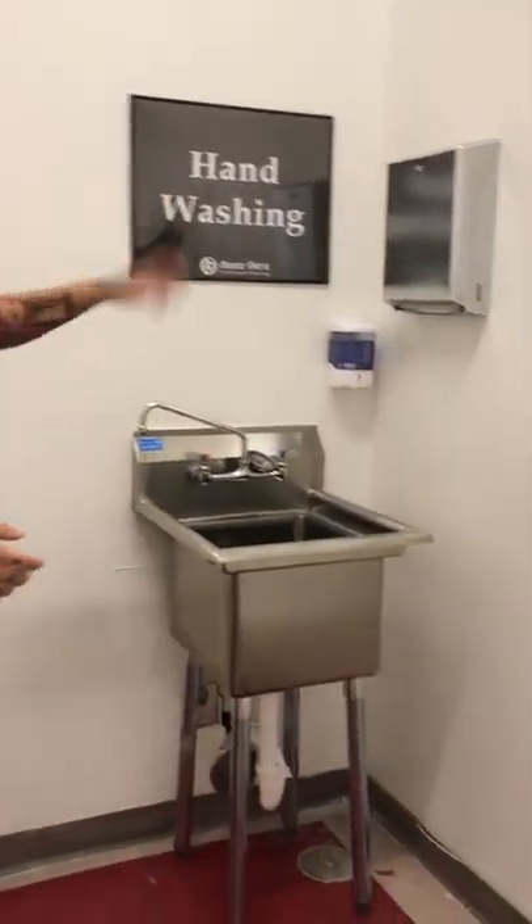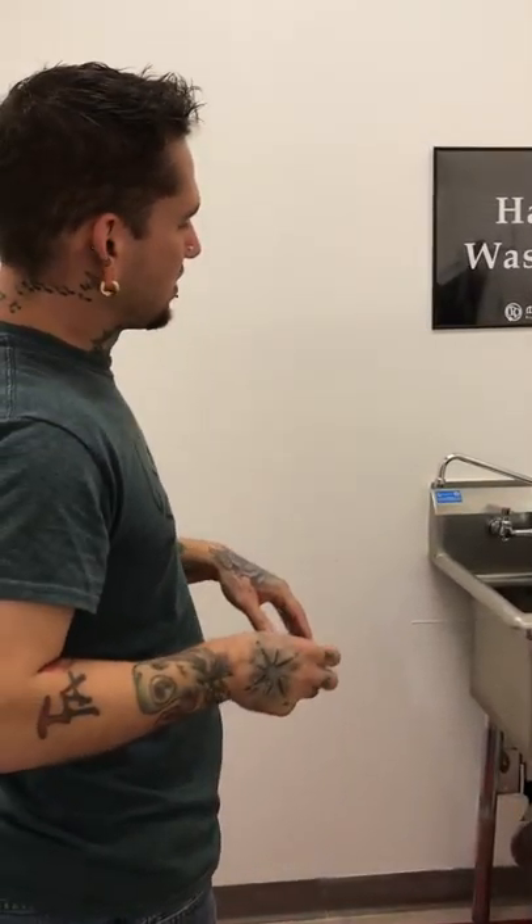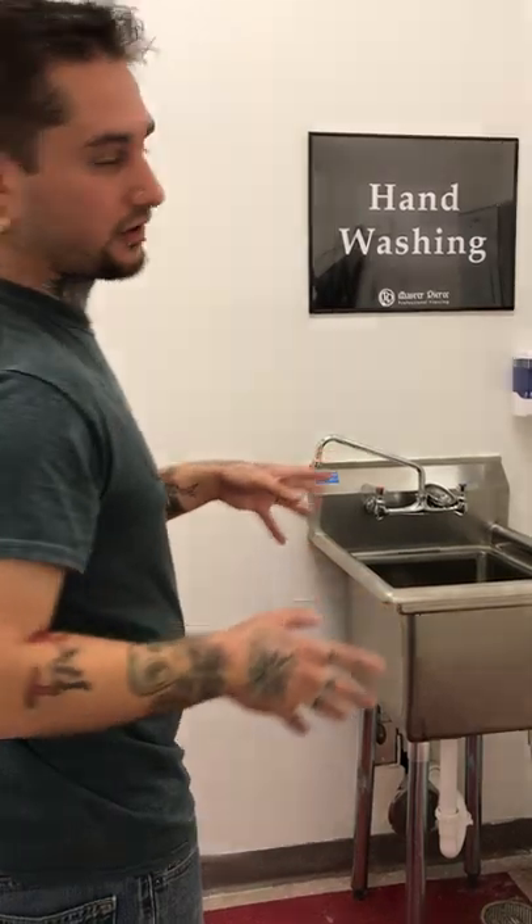State law is requiring us to have a second sink here for the tattoo artists. That's being worked on and is going to be turned into a hand-washing station back here.